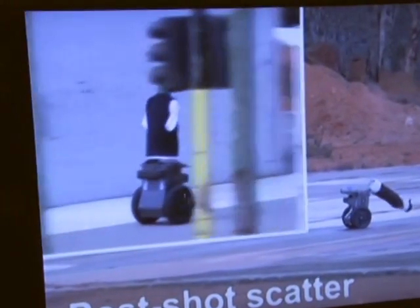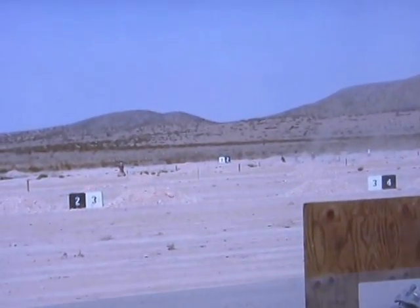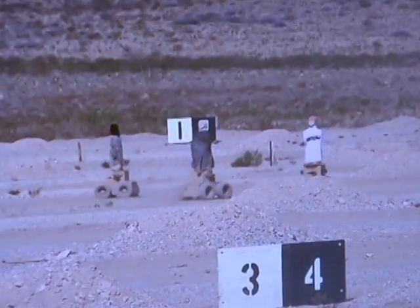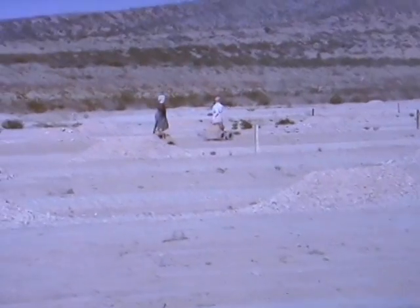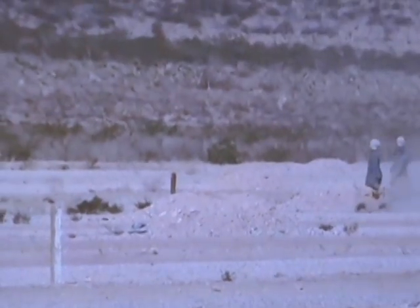We're trying to solve a problem common to all militaries, which is that the only time you do live-fire training with realistic moving targets is during combat, during firefights — which is a very bad place for on-the-job training. One asset of these robotic targets is that they allow decision-making to be incorporated into live-fire exercises, rather than simply providing soldiers with a predictable series of stationary targets.